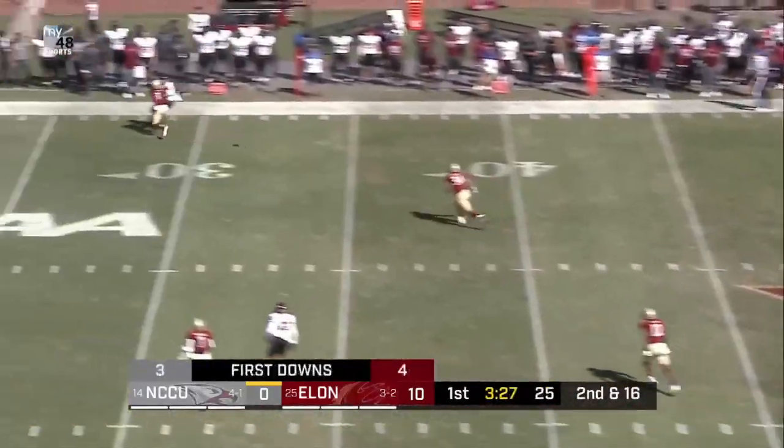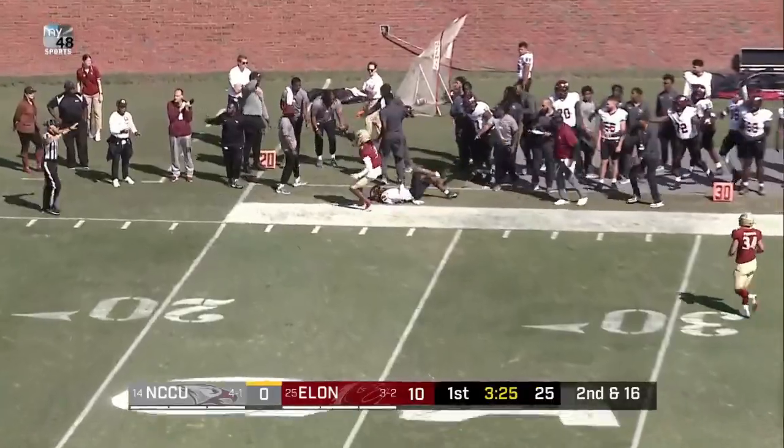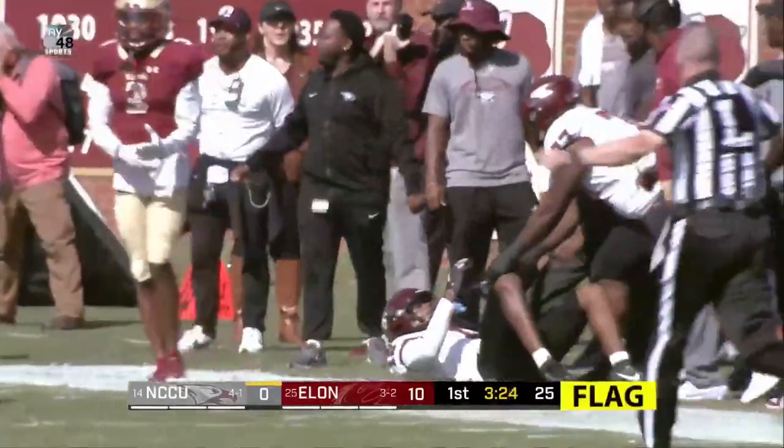Flags on the play. This may be a free shot for Richard. He'll take it, going to the sideline. Incomplete.